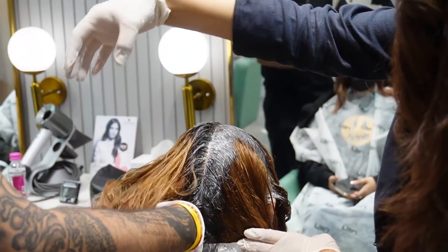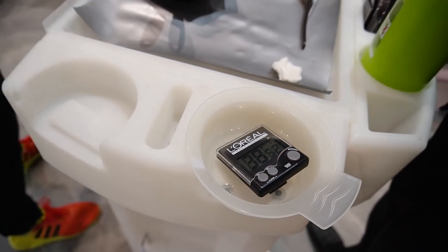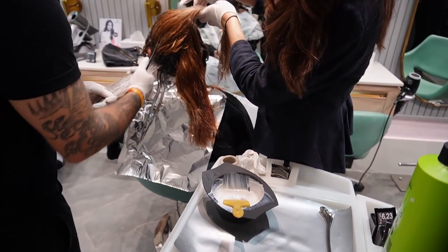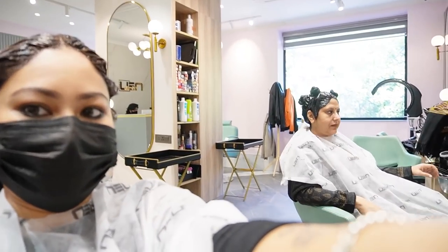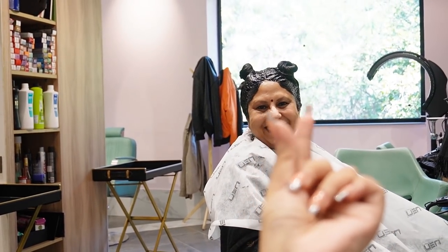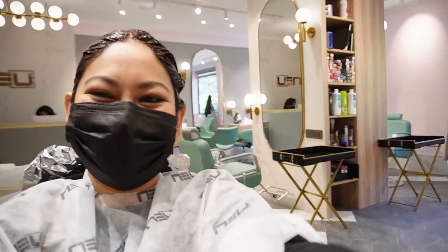He applied the colour all over. He started with the tips and you can see the timer — I think they had this colour on for 40 minutes for it to deposit properly. Side by side, my mom was looking super cute. I was just enjoying and making fun of her, which is our total dynamic. She also got her root touch-up done.